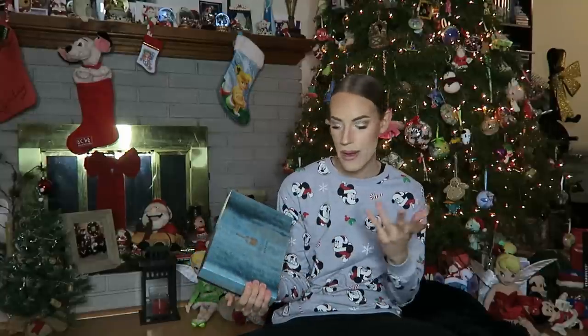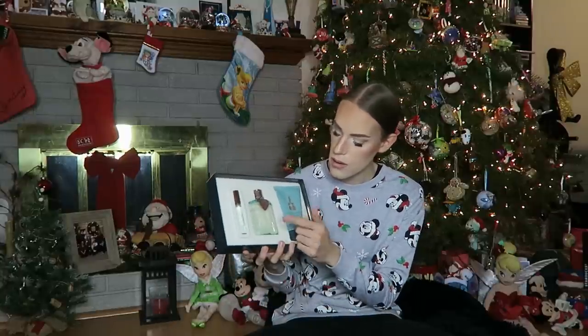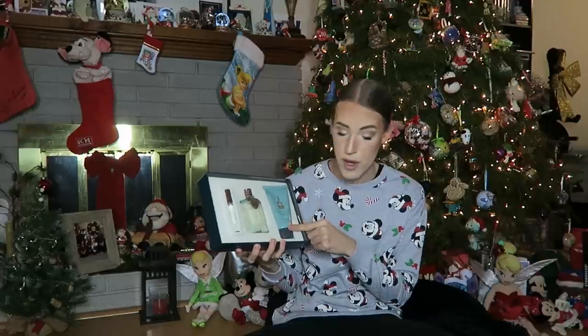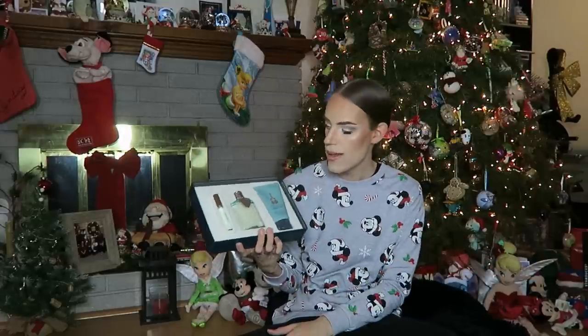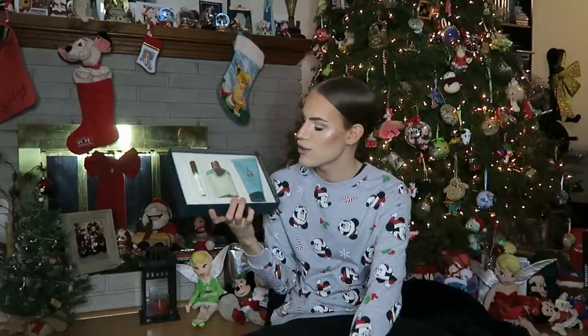Next up, I got this fragrance set. This is the fragrance I've been wearing all year, and everyone's been asking me what scent I'm wearing — you smell so good. It's literally Shawn Mendes' Signature, his first fragrance that he released, and it's a unisex fragrance. It comes with a little rollerball, a full-size fragrance, and a body wash. I got the same thing last year, I loved it so much, and that's why I've been wearing it all year. Can't wait to wear the heck out of this again for another year.